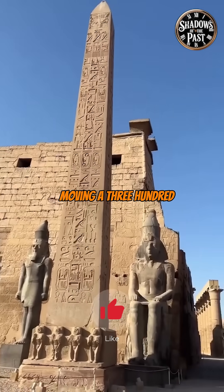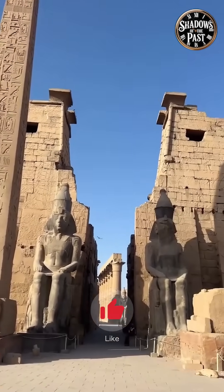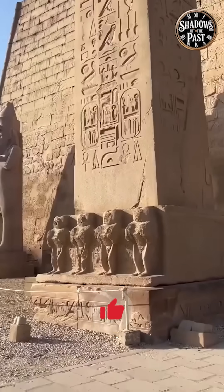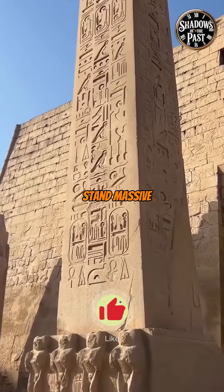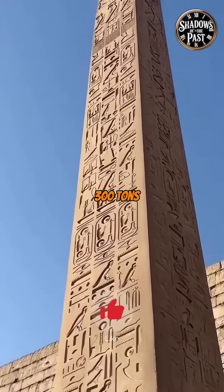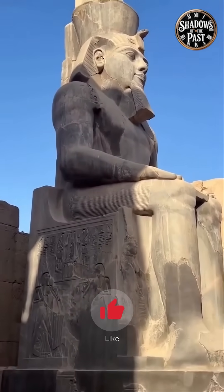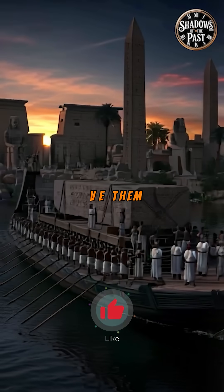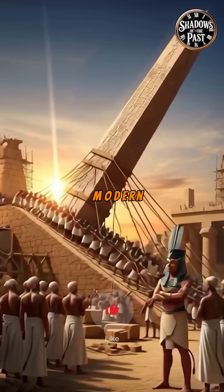Can you imagine moving a 300-ton stone without a single crane? At Karnak Temple in Luxor stand massive granite obelisks, some weighing over 300 tons. But here's the mystery: how did the ancient Egyptians move them without cranes or modern machines?